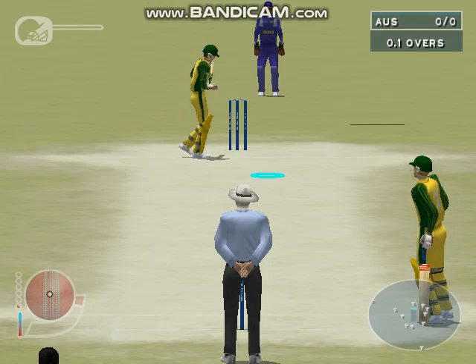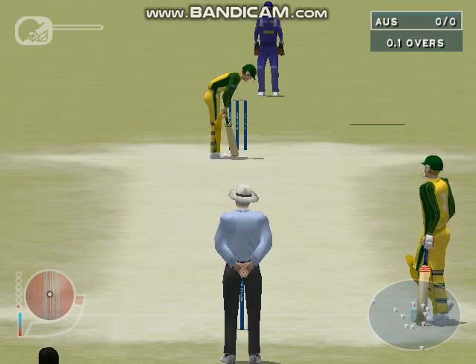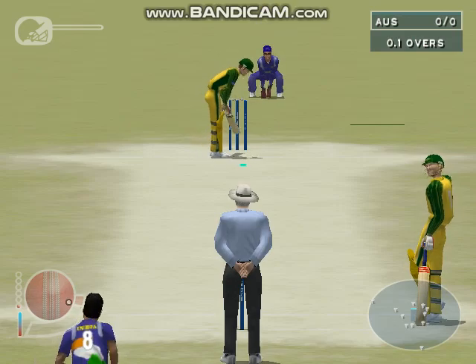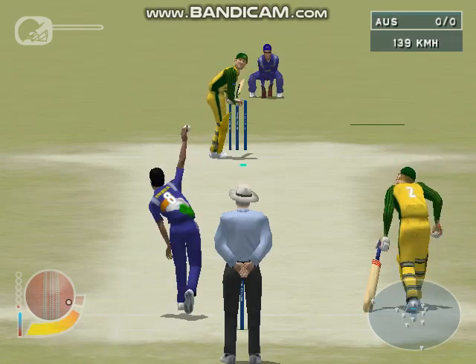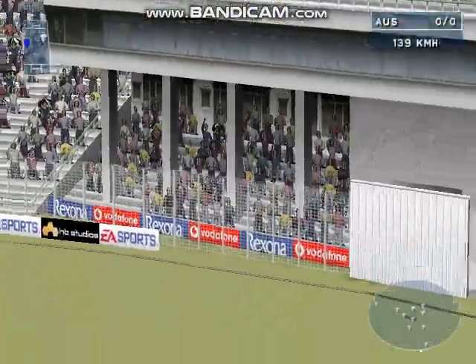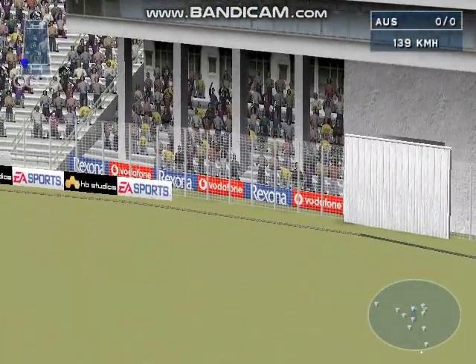Gilchrist waiting at the striker's end. That's a big hit — it's six! That was sheer power. What an effortless shot. Brilliant.